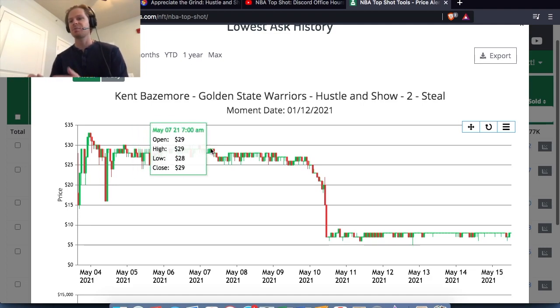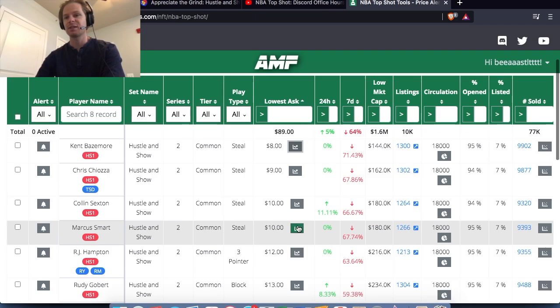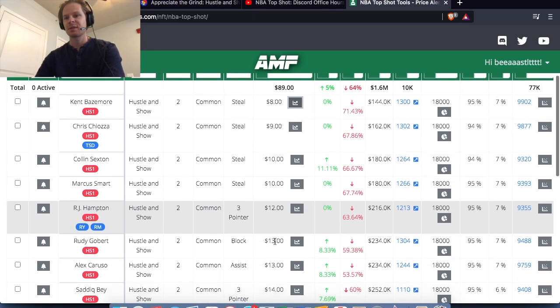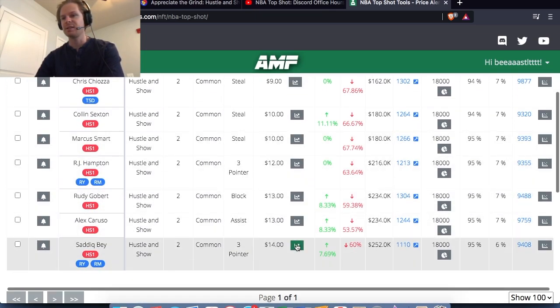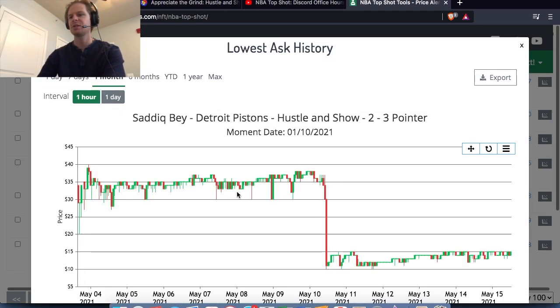The most expensive guy, if you weren't completing the challenge and just wanted to flip these moments, was Sadiq Bay — he was probably close to $40, maybe mid-$30s. Towards the end of the challenge it got up to like $37-$38.